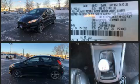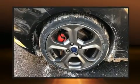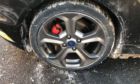Top features include remote keyless entry, an outside temperature display, turn signal indicator mirrors, rear wipers, and much more.